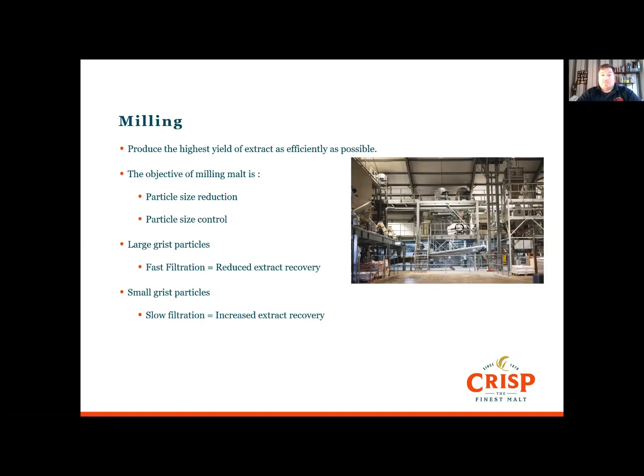So why do we mill? We basically want maximum extract as quickly as possible. To do this, we need to reduce the particle size and also control it. Larger, coarser grits give faster filtration with reduced extracts, while smaller, finer grits give slower filtration with increased extracts.